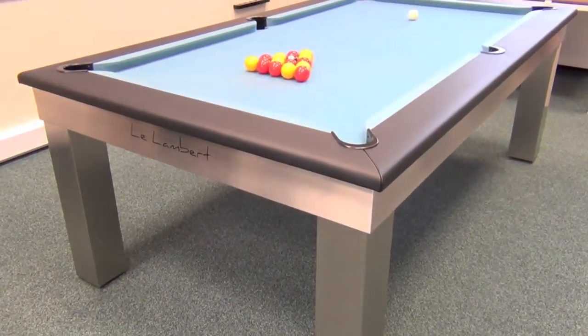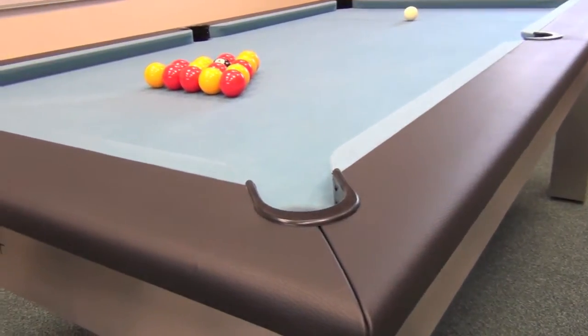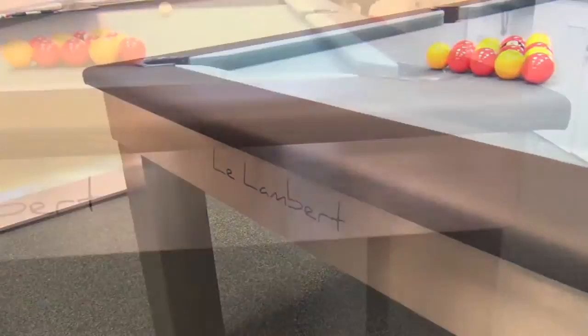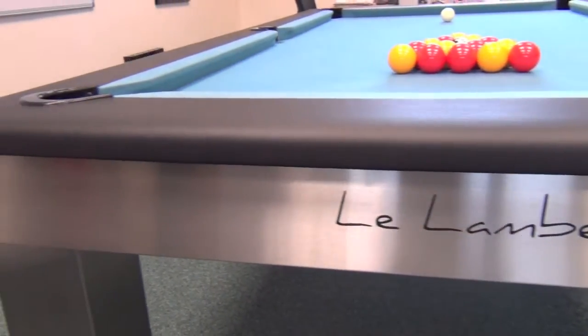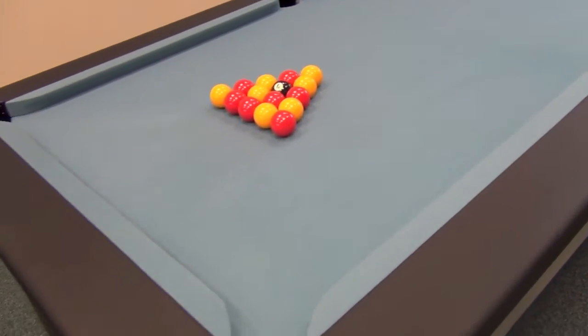The Lambert is made by French manufacturer Billard Toulay. It has been designed with input from Christophe Lambert, one of Europe's most consistent and successful English pool players. The Lambert can be specified for either English or American pool, made in six-foot, seven-foot or eight-foot sizes with stainless steel covered legs and body.